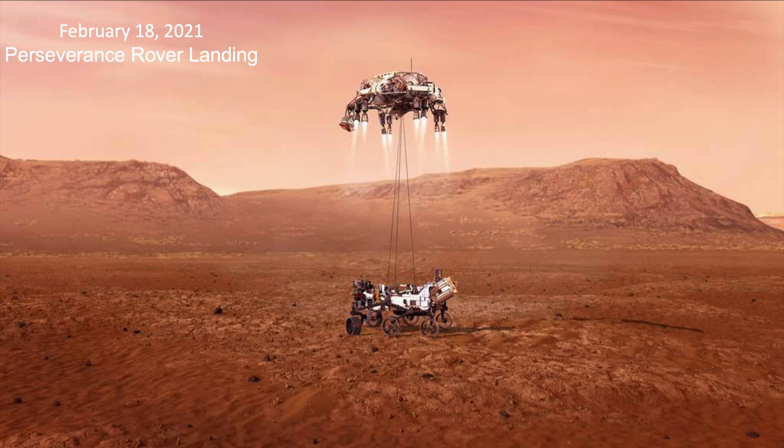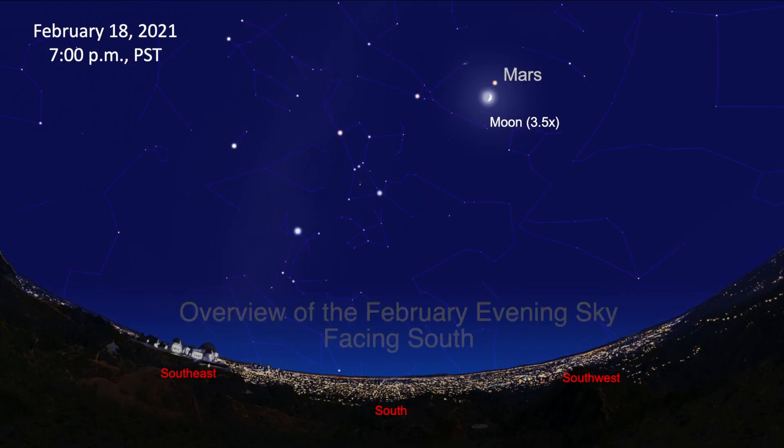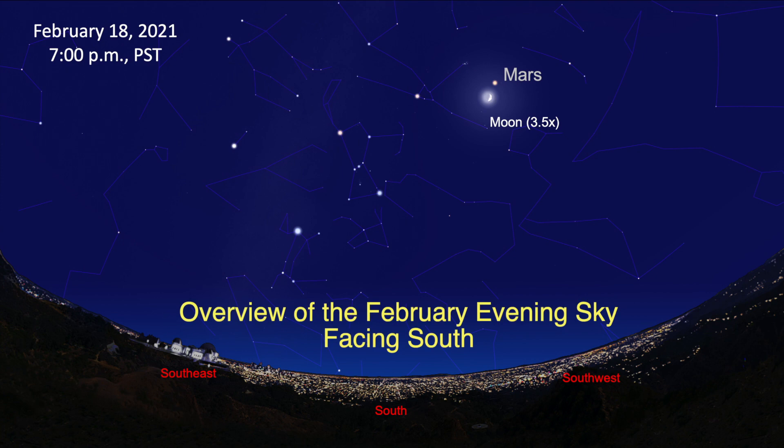A signal from the rover will take about 11 minutes to reach Earth. Mars is visible throughout this month, setting just after midnight.